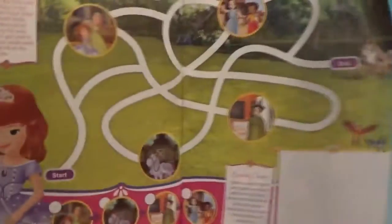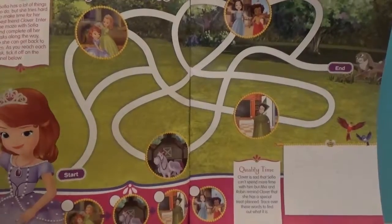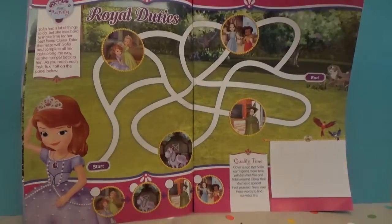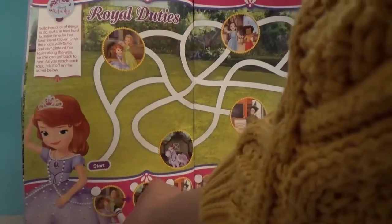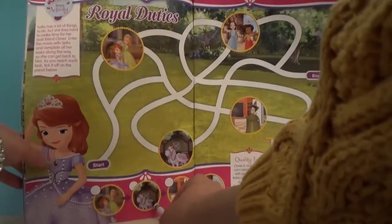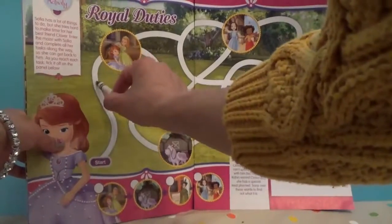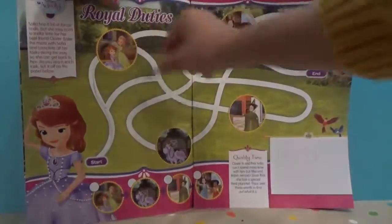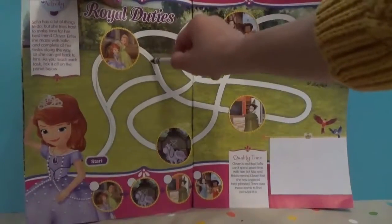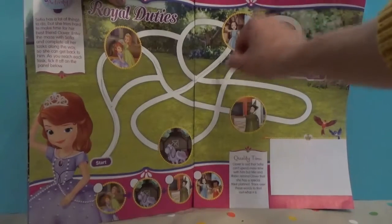Let's see what's on the next page. We have another game — we have to start from here. Sophia, help her go to her friends, and then we have to go to the horse. If we go up — shall we go that way? Oh, we found her friends! How do we go to this place? Should we go down? Oh no, that's the wrong one — let's go back again.